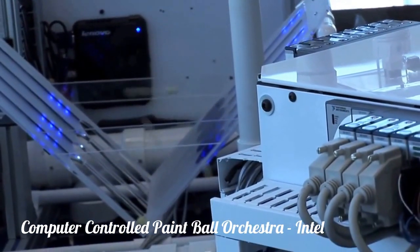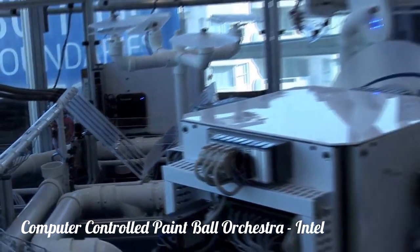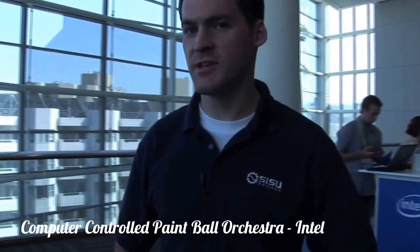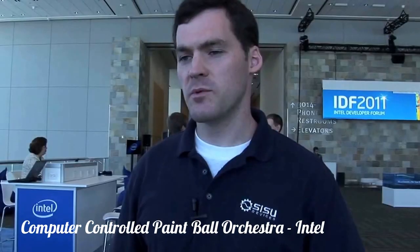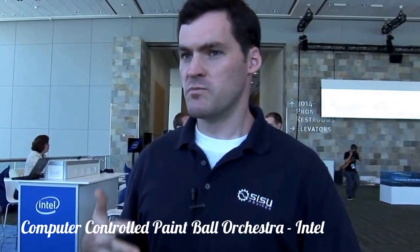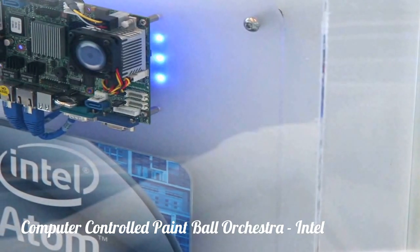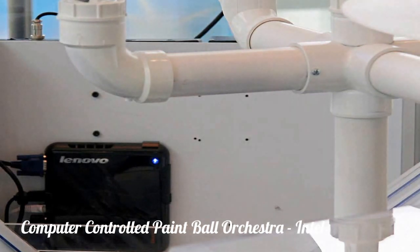We've been working with Intel to bring this creation to life. What we have here is what's called the Intel Industrial Control in concert. It's seven Atom computers that all work harmoniously together. We were able to very quickly develop on the Atom with all these different operating systems and different form factors and platforms because it's a common x86 architecture.